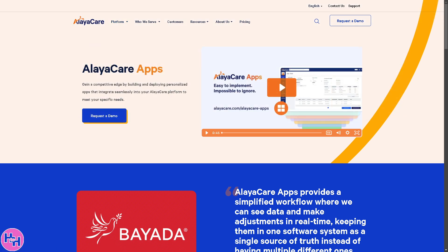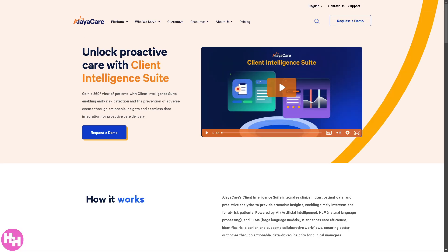The Client Intelligence Suite is a data-driven toolset for agencies to analyze patient data for better care planning, predict health risks using AI and machine learning, track client satisfaction and engagement, and improve decision-making with real-time insights.